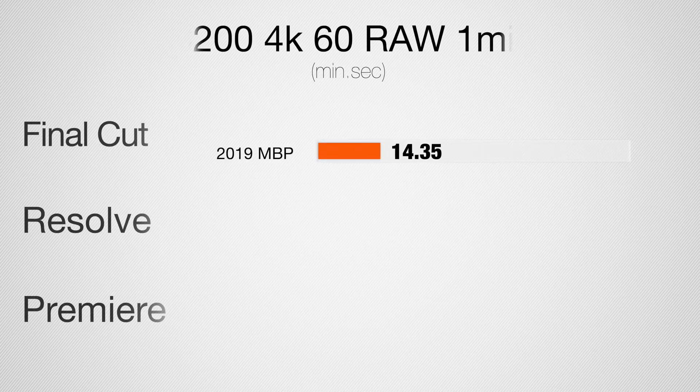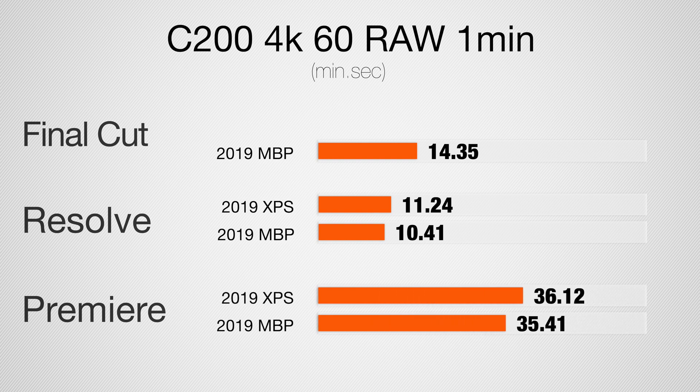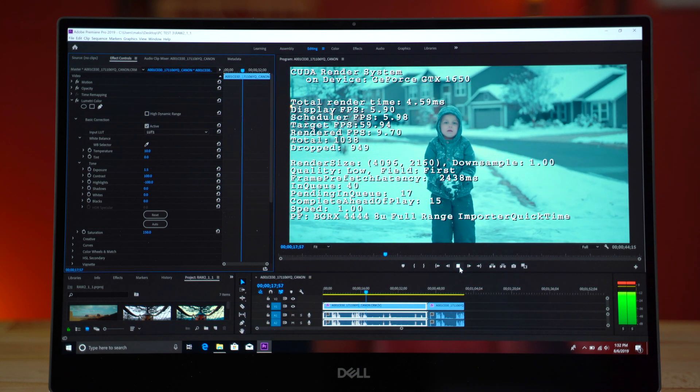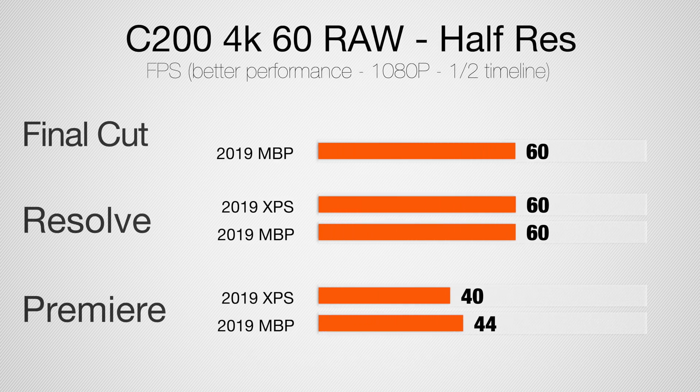For Canon C200 RAW 4K 60fps footage — a five-minute project pushing CPU and GPU to their limits — render times in DaVinci Resolve and Premiere Pro are very similar, with the MacBook Pro slightly faster. This test is more CPU-dependent, so the difference is smaller. For timeline playback, neither system can do 4K 60 RAW, but both can handle 4K 24 with LUT and color corrections. At half resolution, the XPS plays at 40fps and the MacBook Pro at 44fps.